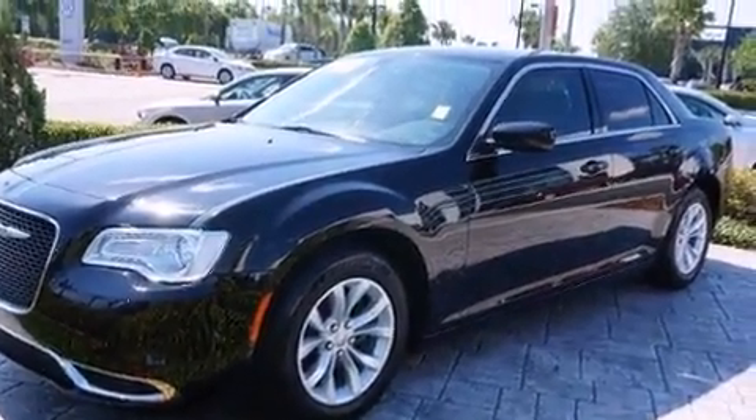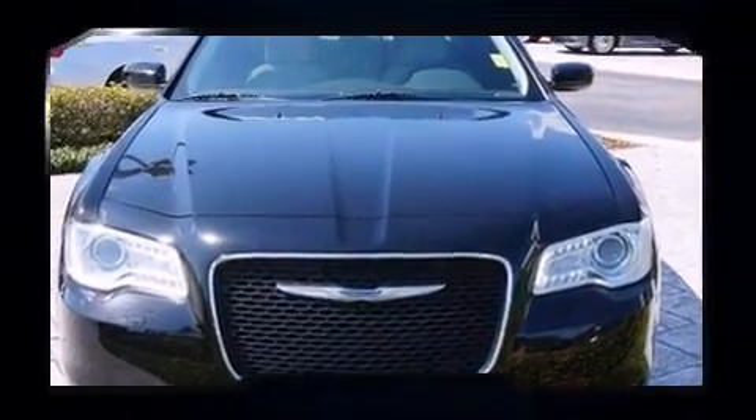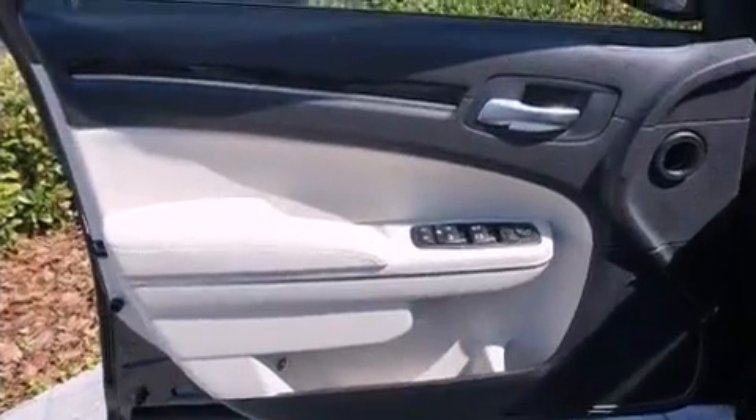A wealth of standard features mean that you no longer have to sacrifice. Like leather upholstery, front and rear reading lights, heated seats, fully automatic headlights, power door mirrors and heated door mirrors, and power seats.